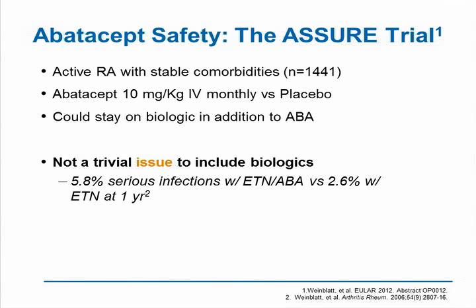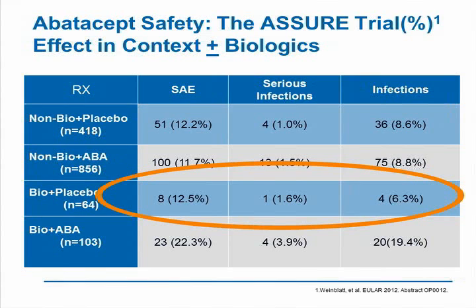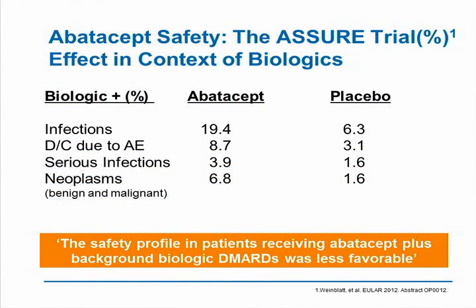I want to emphasize that this is not a trivial issue, because when this had been tried before — abatacept and etanercept, even at reduced doses — it showed increased rates of infection at one year. In this safety trial, the number of SAEs, serious infections, and infections were about the same in the non-biologic plus placebo group, the non-biologic plus abatacept group, and the biologic plus placebo group. However, combining abatacept with another biologic caused rates of serious infections, SAEs, and infections to go up significantly — two- to three-fold. Looking at this in table form, the serious adverse events with abatacept and the biologic were 19.4% versus 6.3% in the placebo group.